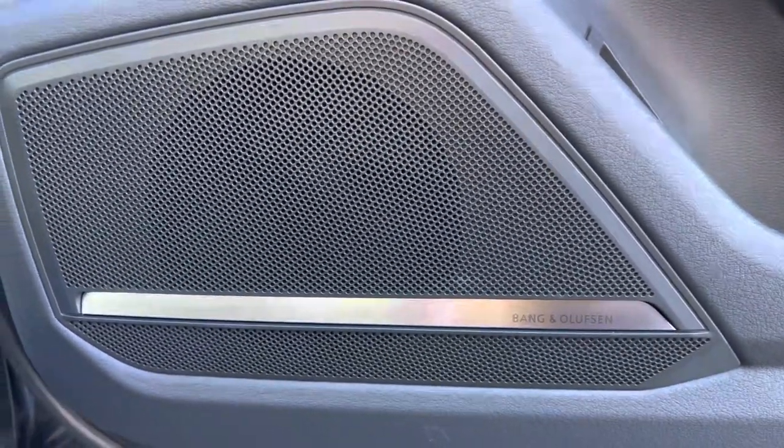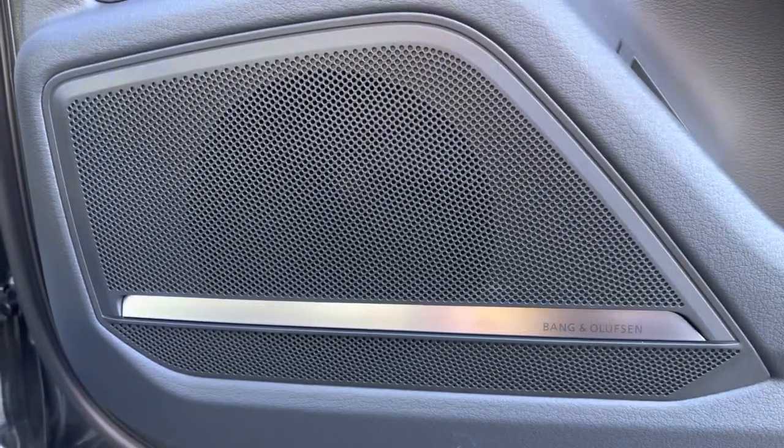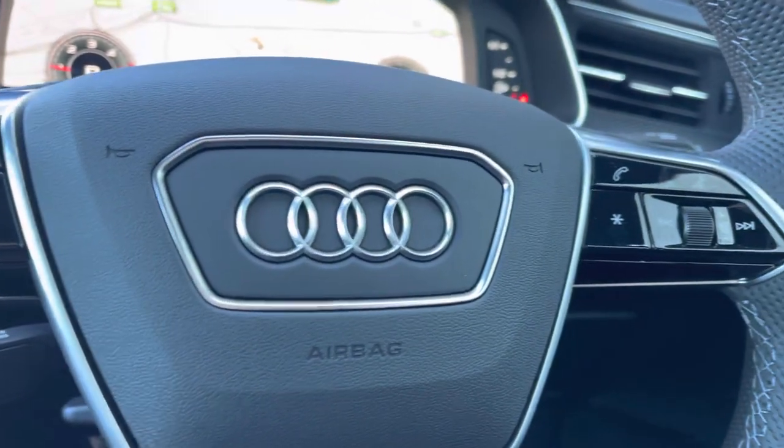We also have the upgraded Bang & Olufsen premium sound system which is part of the additional comfort and sound pack. The steering wheel is multifunctional, meaning that the driver can control the media directly from the wheel.